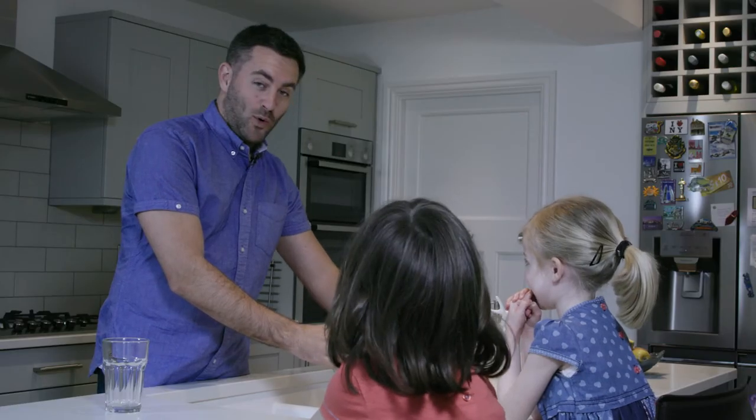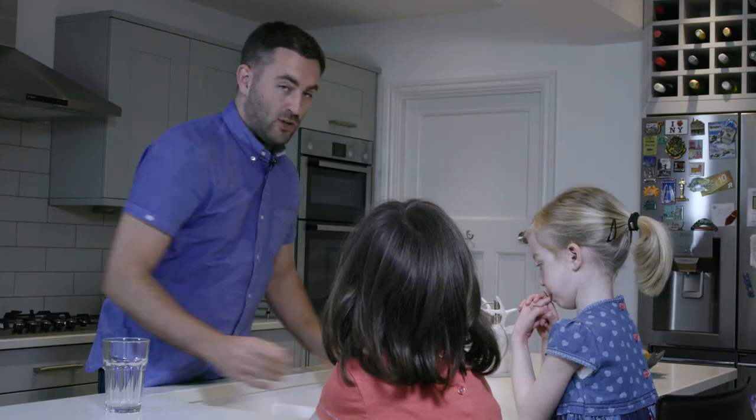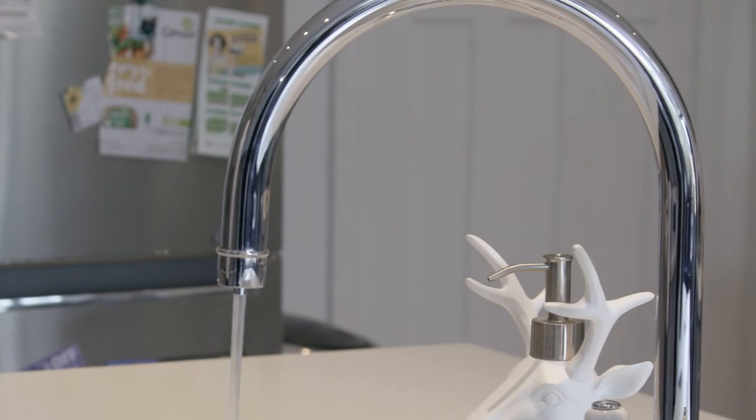Depending on where you live, the water quality varies, which means for many, the journey to our taps will collect bacteria along the way. To ensure crystal clear water every time, Triflow's industry-leading cartridges filter the water before it leaves the faucet.